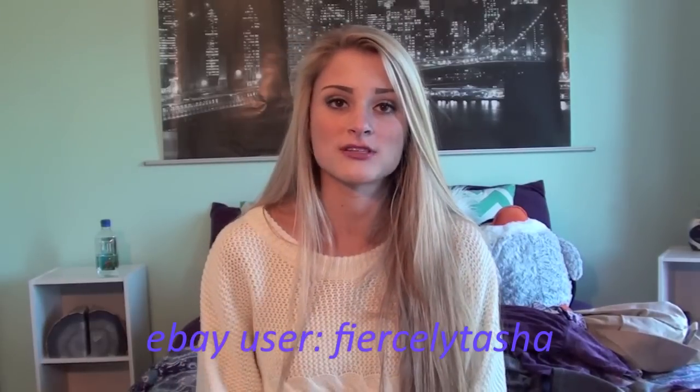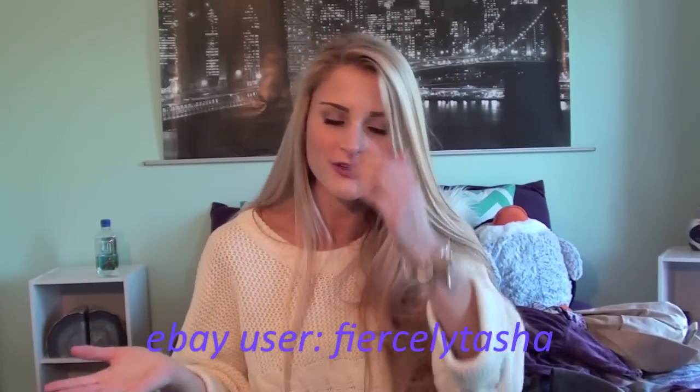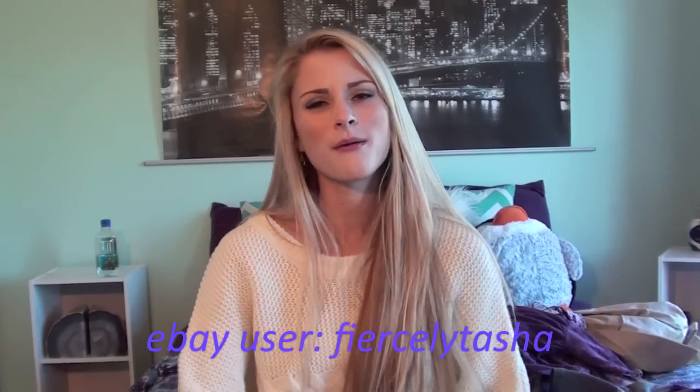That is everything I have for you in this haul video. I'm sorry I keep doing hauls — I am going to be selling more of my clothes on my eBay account soon, so keep an eye out for that. Hair videos are coming up, and if you have any other video ideas, definitely leave them in the comments below. Thank you so much to all of you who continue to watch my videos and post positive comments — you guys are the reason I make videos and you make me so happy. I love you guys, bye!